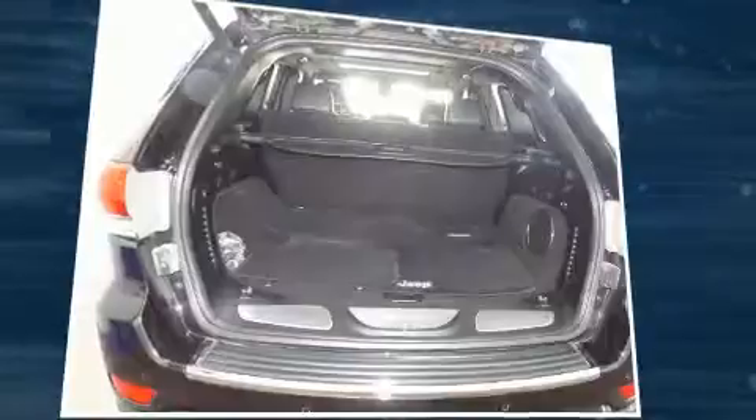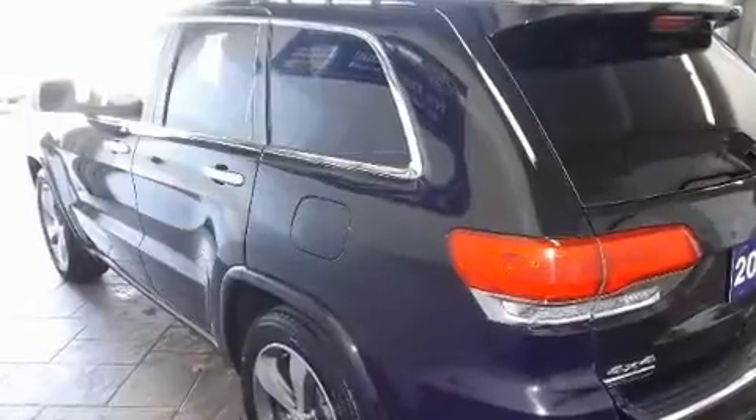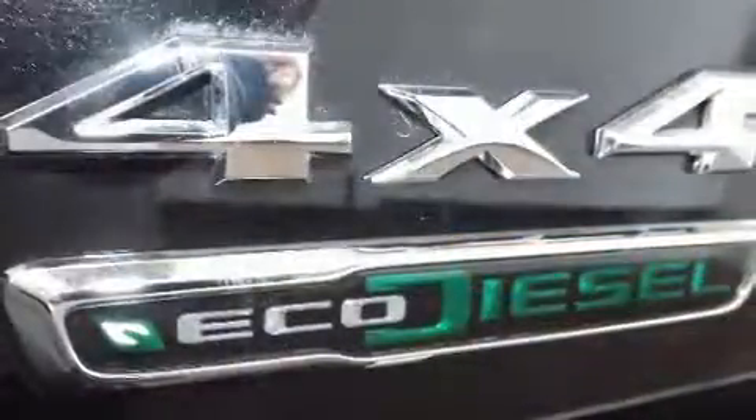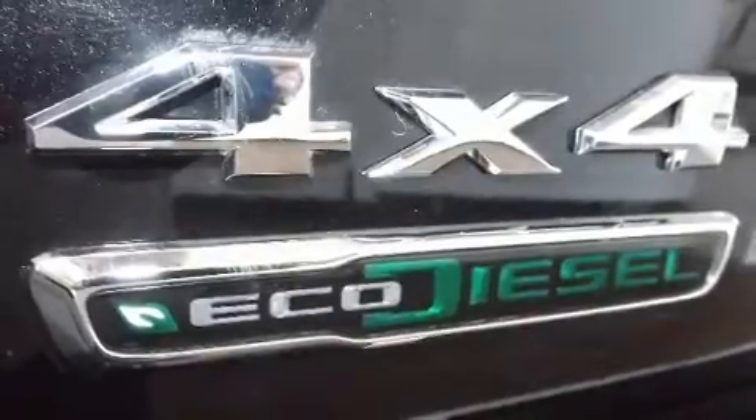Standard features include power windows, mirrors and seats, voice-activated navigation, a trailer hitch, and a split-folding rear seat. Features such as automatic climate control and leather upholstery prove that economical transportation does not need to be sparsely equipped.